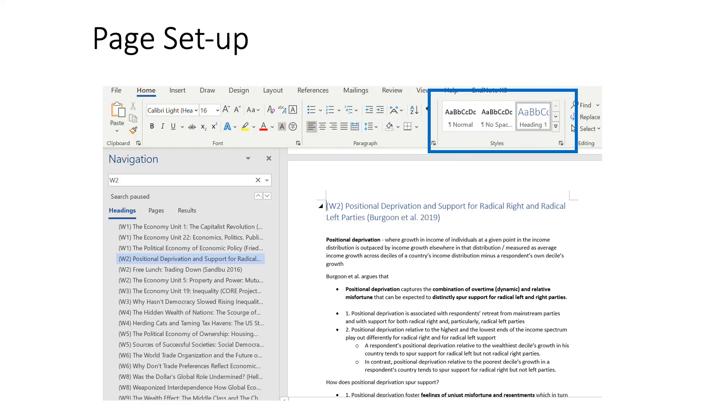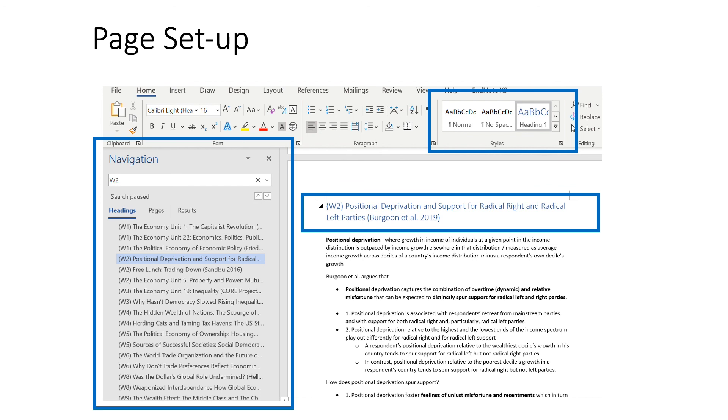For each text, I will start by using a heading and putting down a title that includes the week the reading is for, the name of the text, the author, and the year the paper was published. I make it a point to do this because by the end of the semester the document becomes pretty massive. By using headings, I can see all the readings I have done in the navigation pane, and I'm able to go to the relevant section quickly when I need to search out a particular piece of information for an assignment.